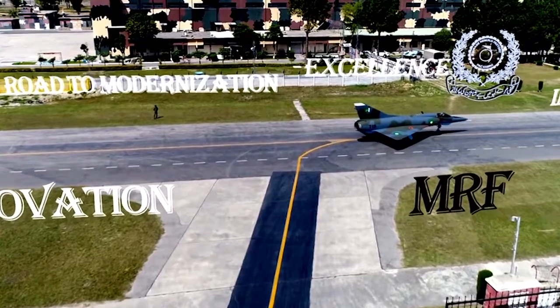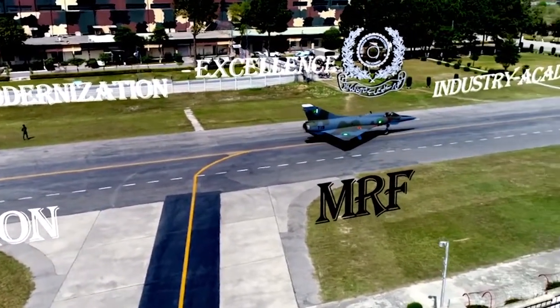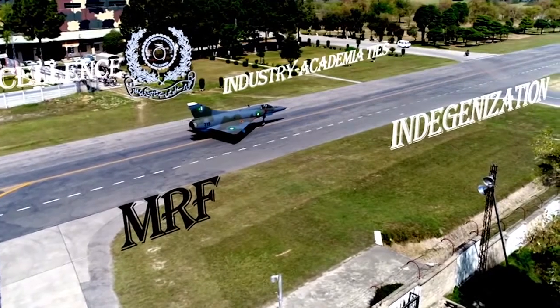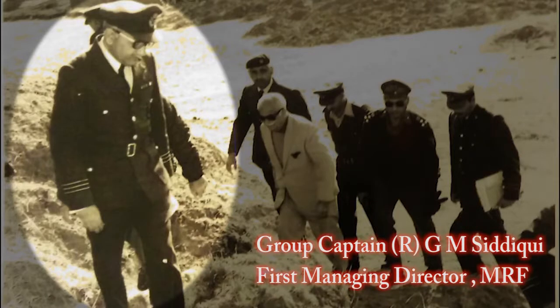We envisage attaining new heights of excellence through continuous innovation and adaptation to the latest technologies. Ladies and gentlemen, you will now witness a video message from the first Managing Director of Mirage Rebuild Factory, Group Captain (Retired) GM Siddiqui.